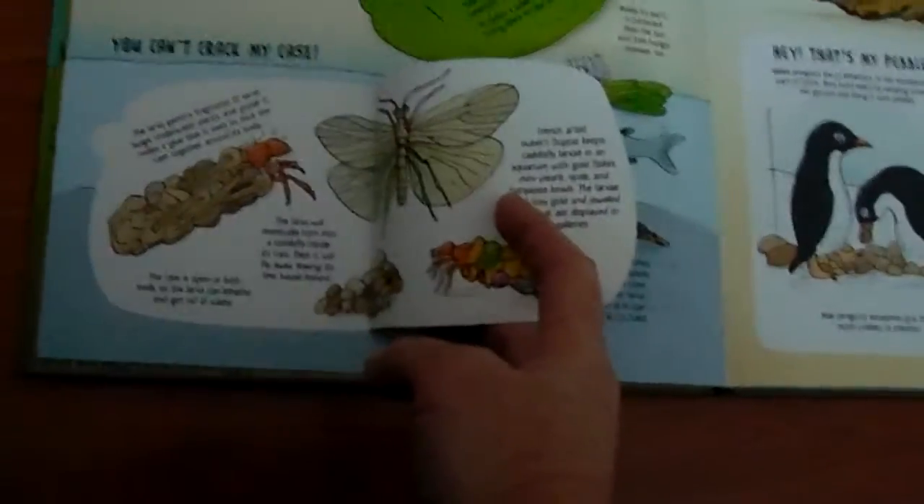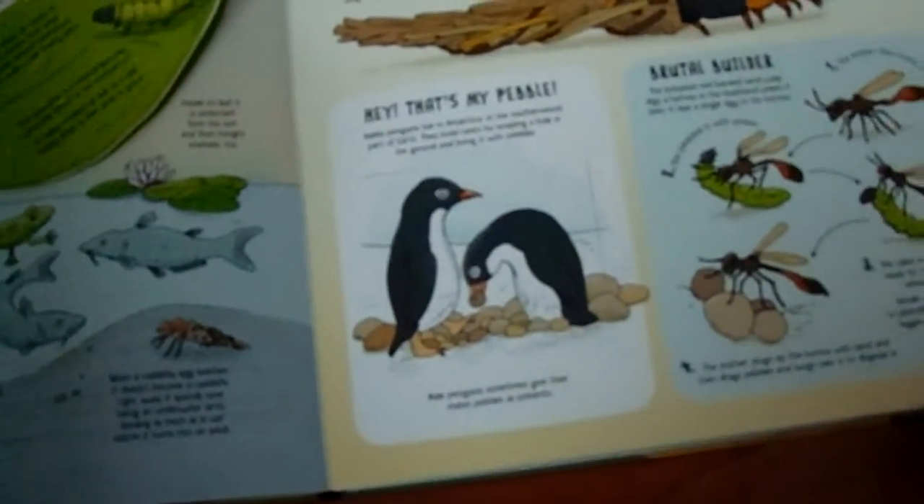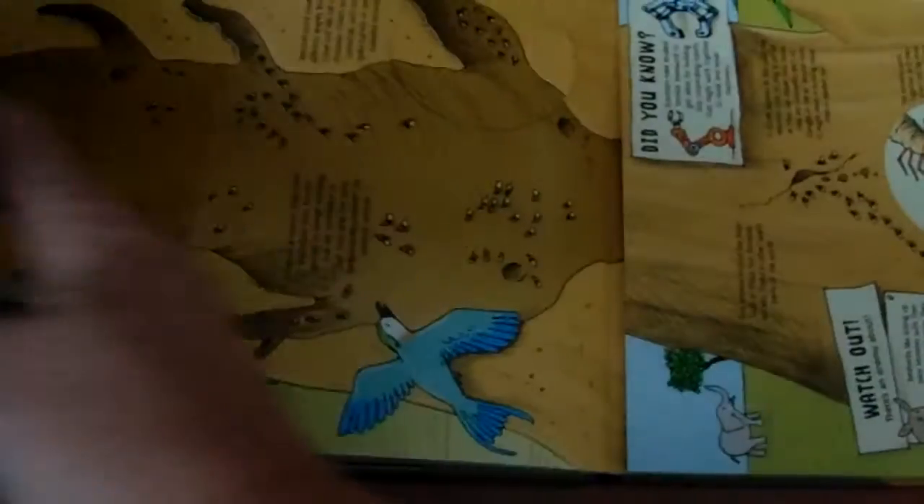It talks about insects, pebbles, and penguins — all the different ways. Check out this termite hill, eh?